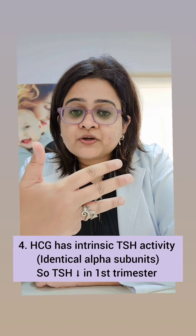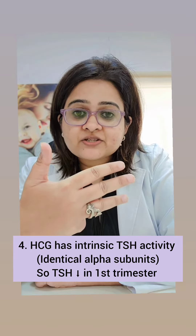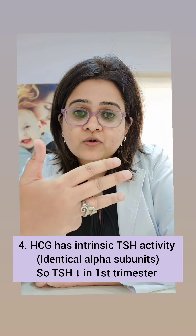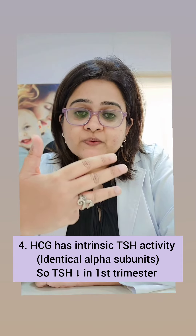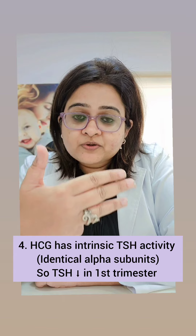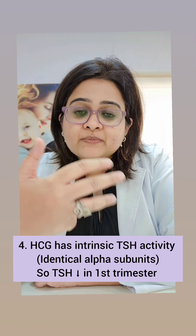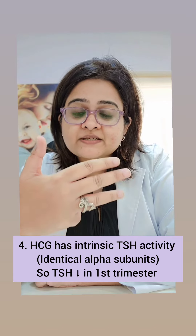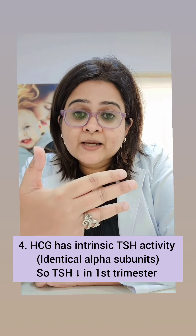Fourth point, very important. Remember that HCG has intrinsic TSH activity because the alpha subunits of both the hormones are the same. So HCG will stimulate thyroxine production, and this will cause a negative feedback and reduce TSH levels. So remember, in the first trimester of pregnancy especially, there is physiological hyperthyroidism.